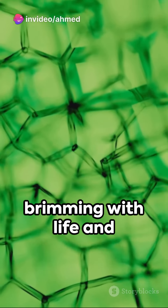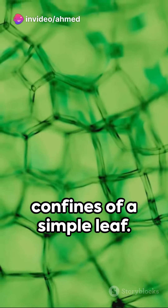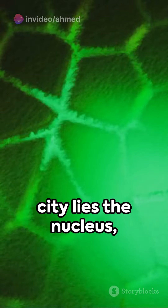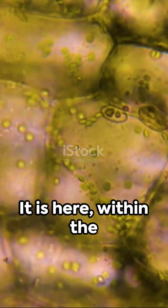a universe of its own, is brimming with life and energy, a bustling city tucked away within the confines of a simple leaf. At the heart of this city lies the nucleus, the command center of the cell. It is here,